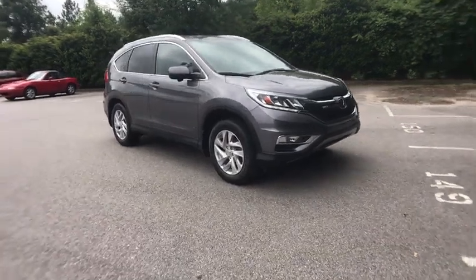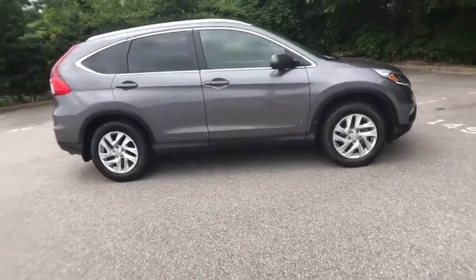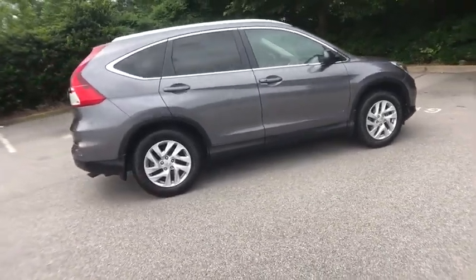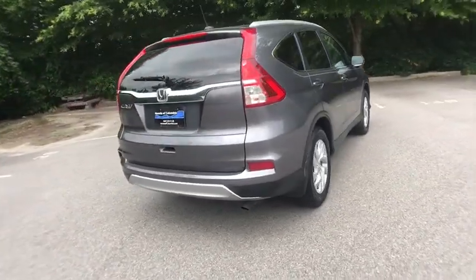Make a great choice today with the 2015 Honda CRV — a top recommended vehicle because of its car-like driving manners, good value, cool technology, and comfy interior.